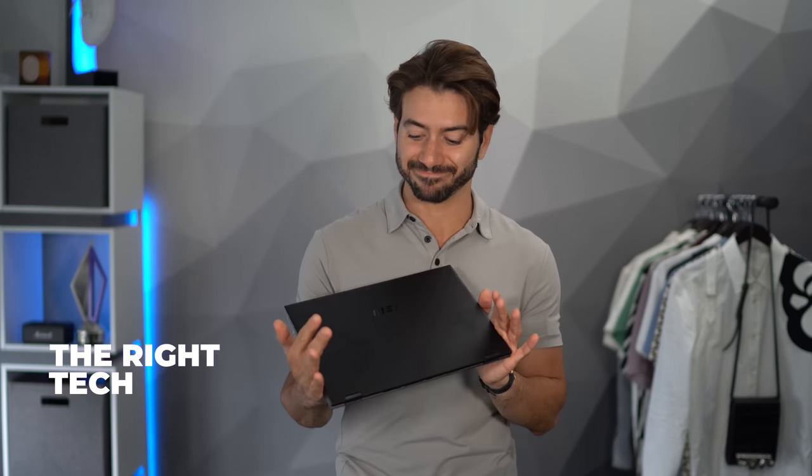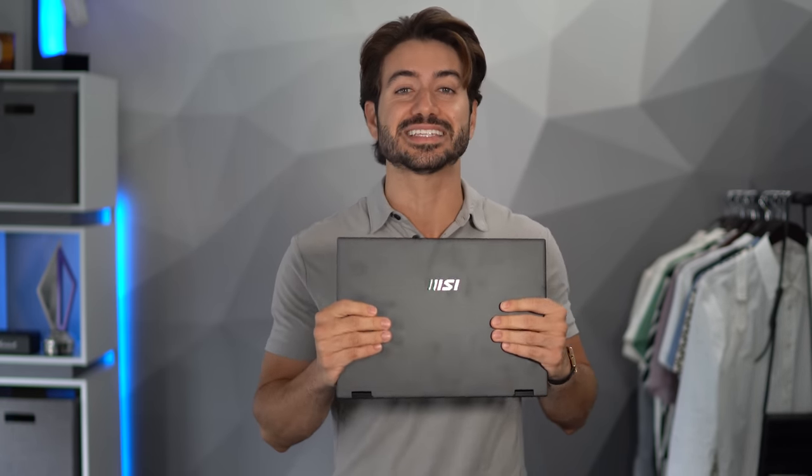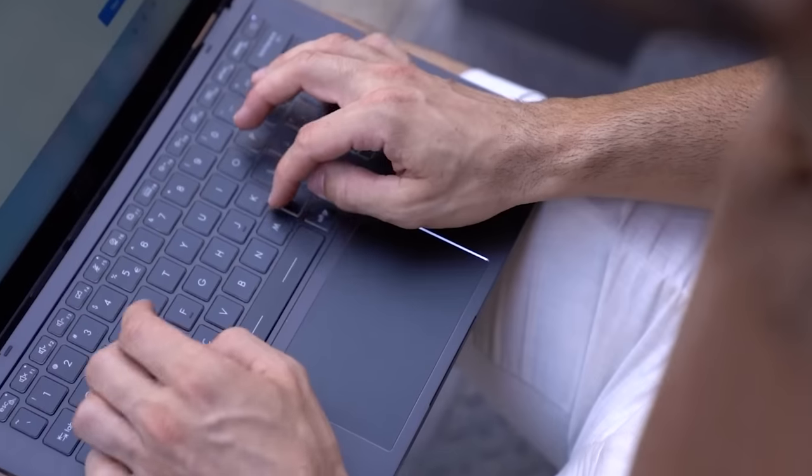Tip number three is to bring the right tech to work — something very sleek. Depending on where you work, you might want to bring extra tech equipment like your iPad or your laptop. I would recommend the MSI Summit E14 Flip Evo laptop. This thing is an absolute beast — it's very light, very sleek, and it looks amazing. It's perfect for those who work in an office, want to work on an airplane, or in a cafe. It has really great performance, it's very light and mobile.